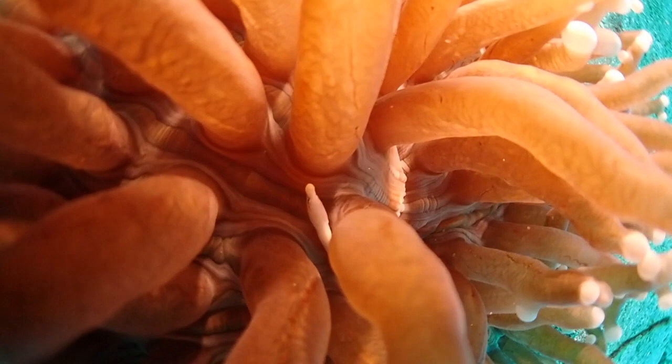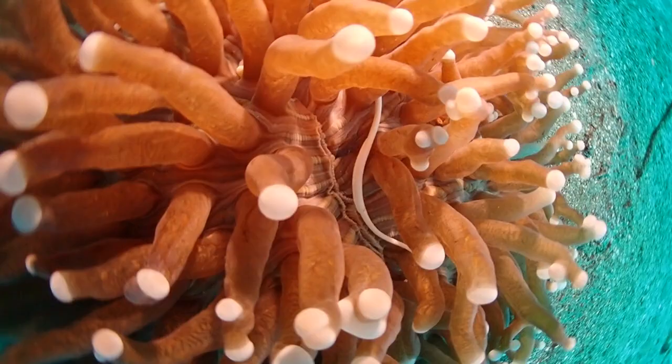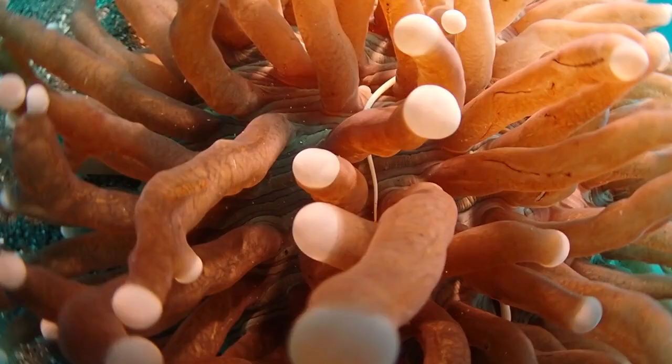All of these seahorses and pipefish have highly modified bodies — they don't look very much like a typical fish like a trout or a tuna. Instead, these pipefish are very elongated and they're typically more crawling than swimming. This particular species lives its whole life in a mushroom coral.